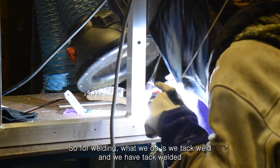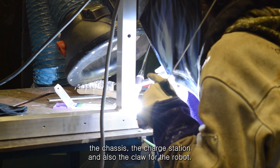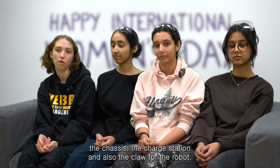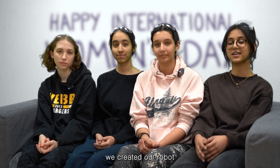For welding, we TIG weld and have TIG welded the chassis, the charge station, and the claw for the robot. Through all the contributions of the team, we created our robot.